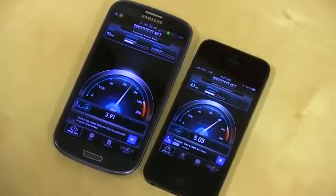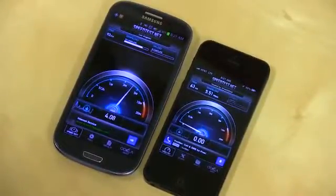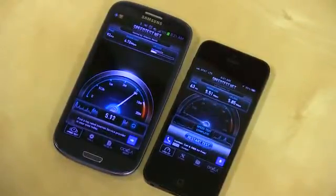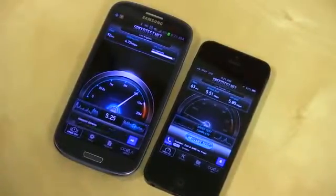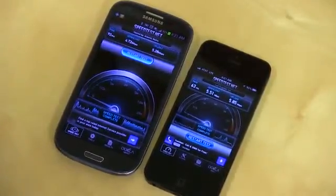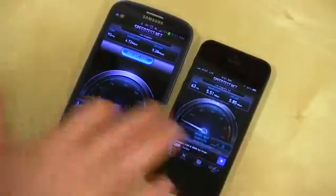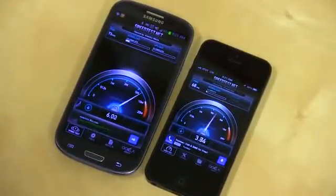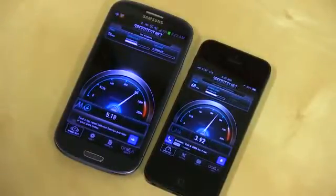Look pretty close to even — iPhone 5 decently faster, almost a whole megabit per second faster. So we've got 5.5 down and a pretty whopping almost 6 up. This finished quicker on the iPhone 5. Give AT&T credit, their upload speeds are pretty fast. So 4.72 and 5.26 — a little bit faster on the download on the iPhone 5. Let's go ahead and restart the test and run them one more time to see if we get similar results.